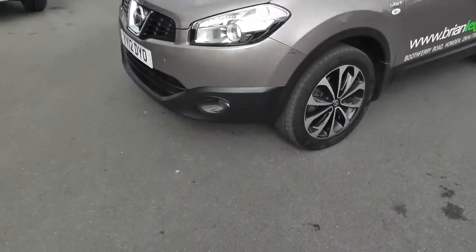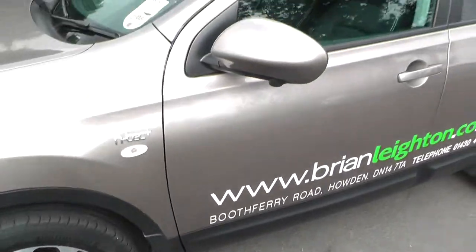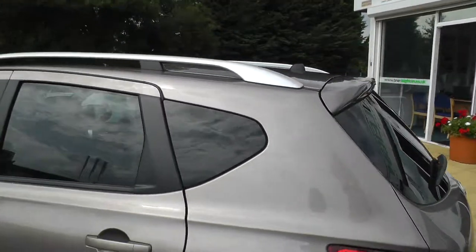It's a 12 plate, and features front fog lights, 18 inch alloy wheels, colour coded door mirrors, and contrasting silver roof rails.